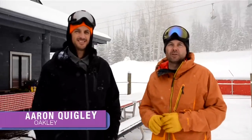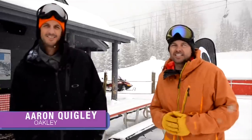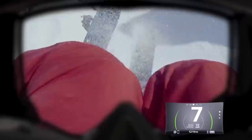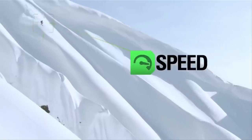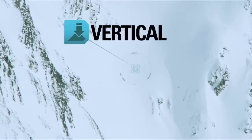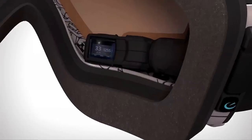Joined now by Aaron Quigley from Oakley, we are talking about the latest technology in goggles. Tell me about the Airwave. Airwave goggles has been an incredible project. We partnered with Recon a couple years ago, and with their technology we were able to take the finest in optics and really develop the finest in GPS location and heads-up display.